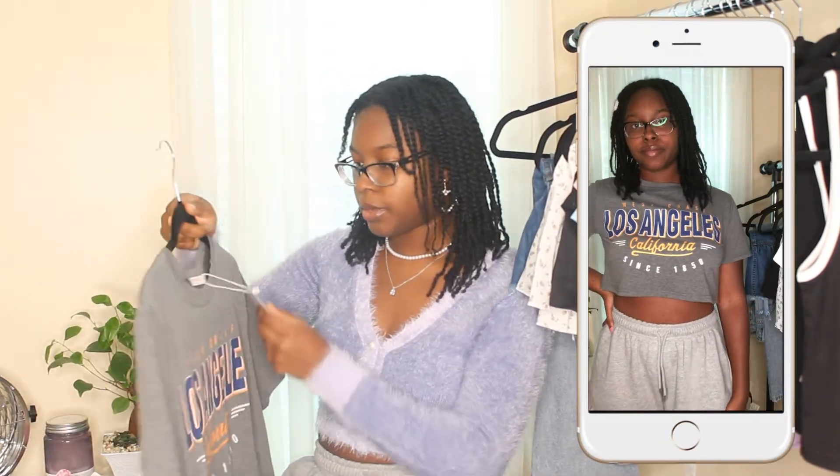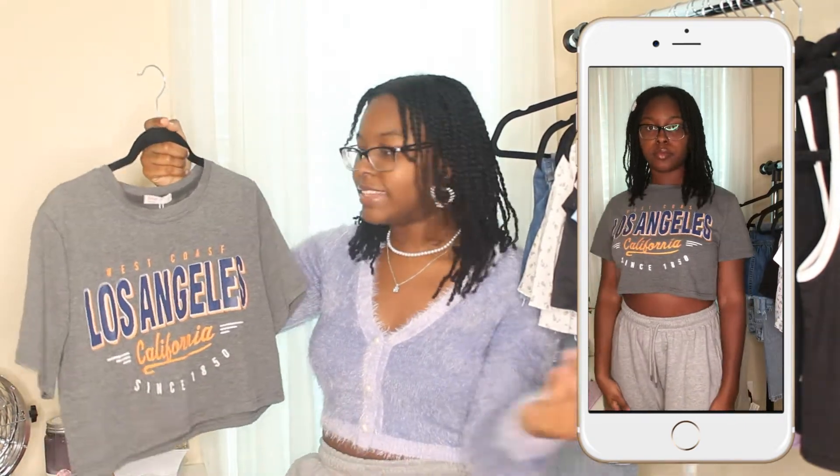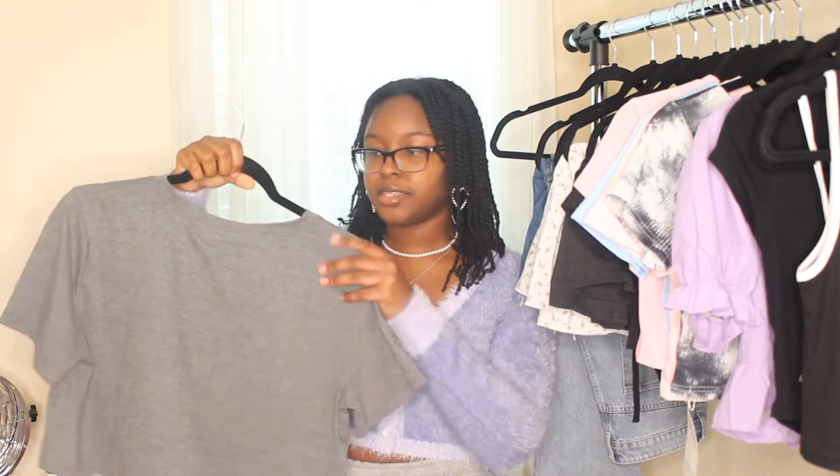The first top I got from Romwe is this really cute boxy crop top. It says 'West Coast Los Angeles California Since 1850' — just a simple staple crop top. I definitely want to pick up more boxy crop tops. The quality is great; it feels like a regular t-shirt, soft cotton material.